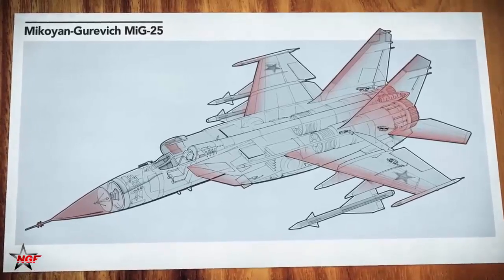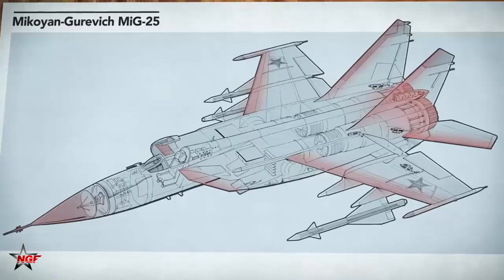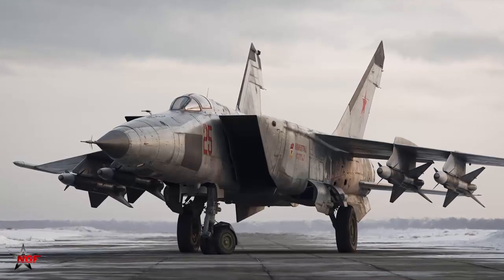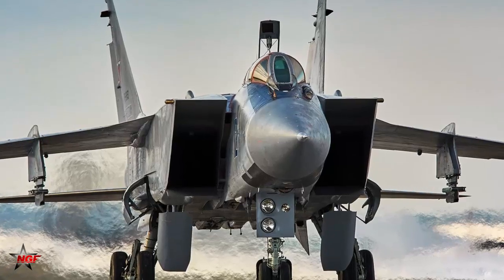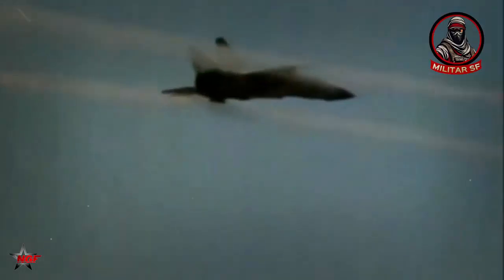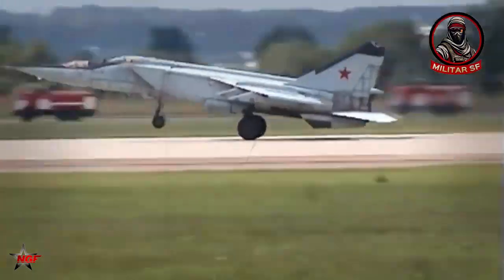The wings were made of stainless steel and nickel alloys, not aluminum, because aluminum would soften at the extreme temperatures generated by air friction at Mach 3. About 80% of the MiG-25 structure was stainless steel, 11% nickel alloy, and only 9% titanium. This was a pragmatic choice, as titanium was expensive and difficult to work with, while steel was cheaper and easier to mass-produce.